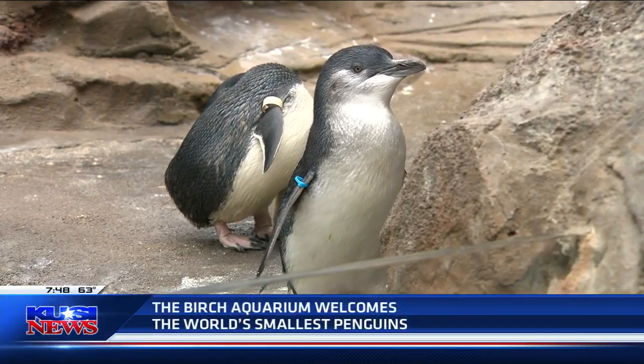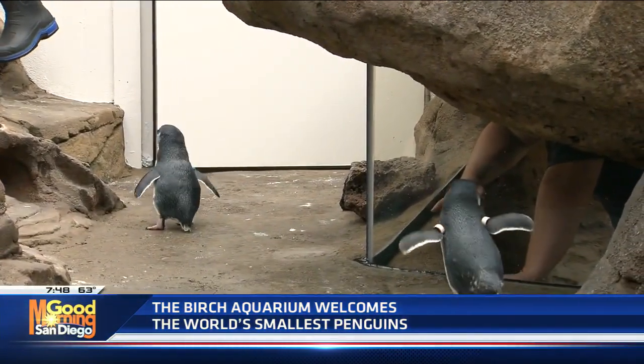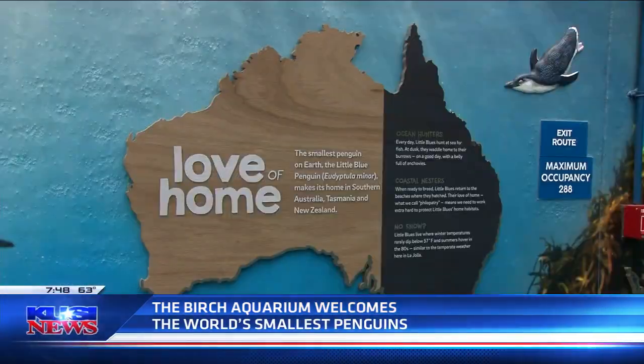A new exhibit is coming to — in fact it's already there at the Birch Aquarium. The previews have been going on, but the Ister Family Little Blue Penguins exhibit will open to the public tomorrow officially. It follows the world's smallest penguins on their journey from hatchlings to adults.